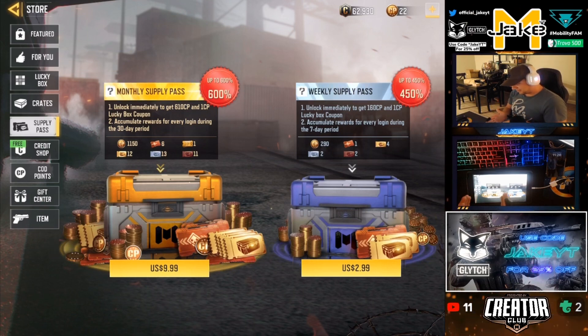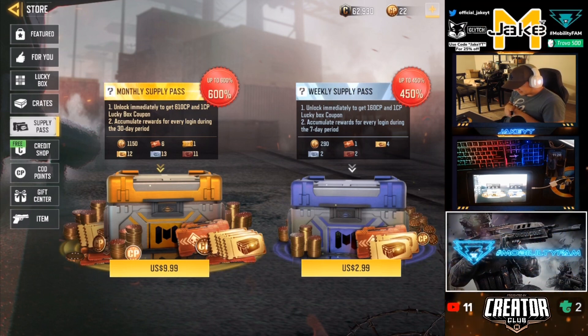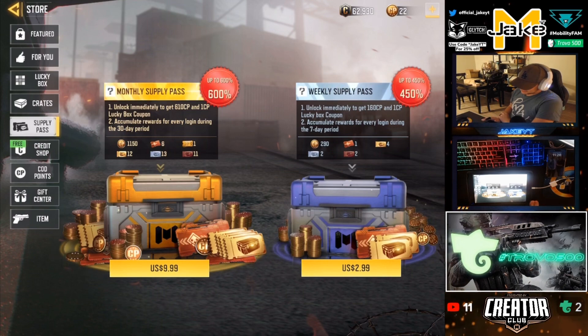I would definitely say the bigger one, the monthly supply pass, is 100% better. You get over 3,000 Cod Points worth of stuff for only $10, whereas the weekly supply pass gets you only 700 CP for $3. So it's double the money versus triple the money.